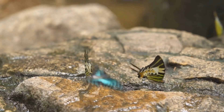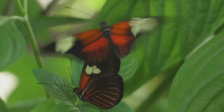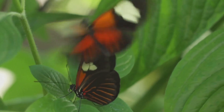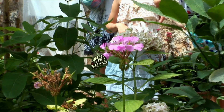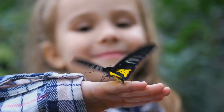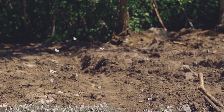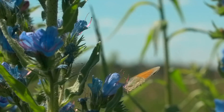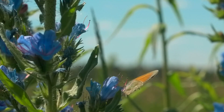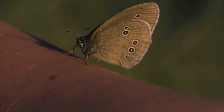Wow! Butterflies are so cool! Hey friends, it's me, Blippi! Are you ready to go on an adventure today? We're going to learn about one of my favorite flying friends in the whole wide world. What has colorful wings, flutters and flies, and loves to visit flowers? That's right, it's a butterfly. They float through the air like little flying rainbows, making our gardens and parks so beautiful. When you see a butterfly, it can make you feel so happy and excited.